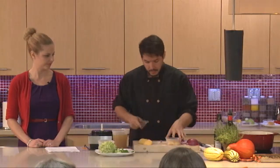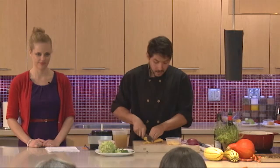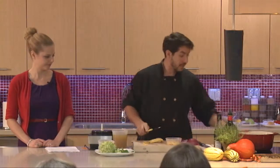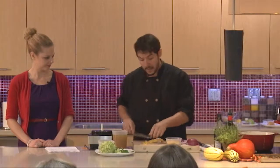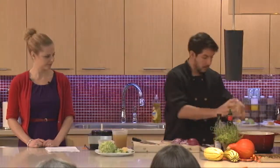What we want to do is just peel them, slice them thin, and they're going to go in at this stage — once we have the onions caramelized, the squash goes in.